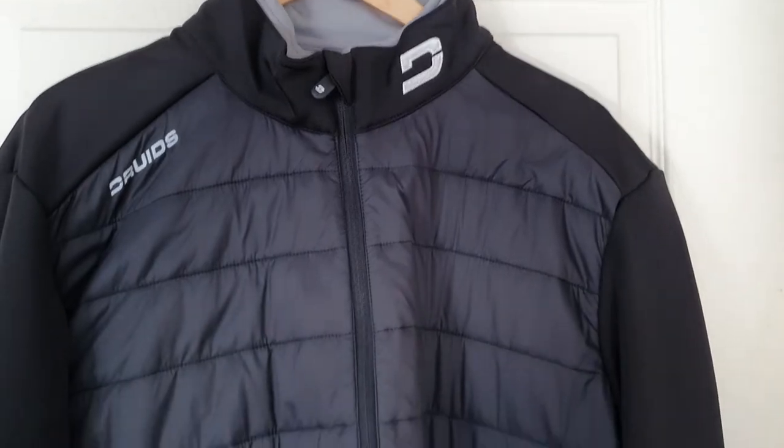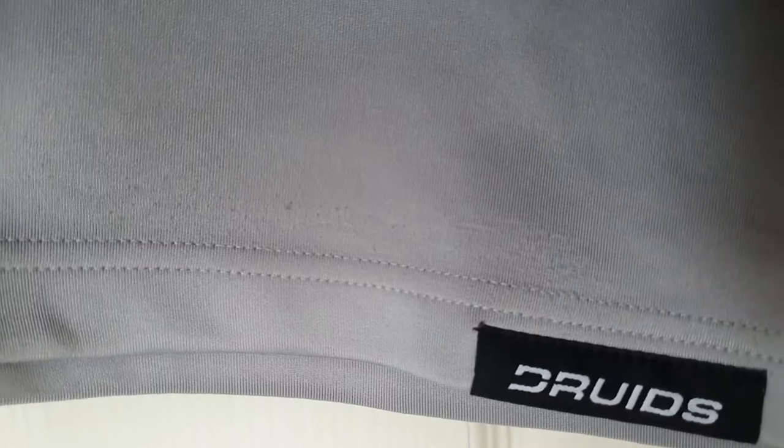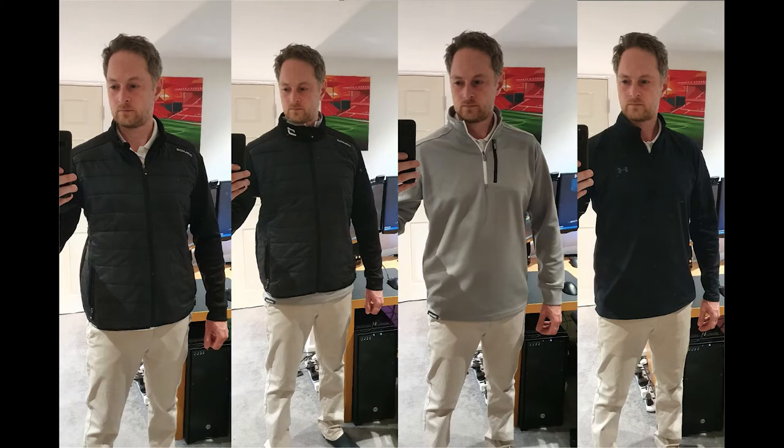The mid layer has suffered with some wear, but I've got a theory about that — I think the jacket, being shorter than the mid layer, has constantly rubbed against it. Obviously not quite as premium in look and feel as my Under Armour, but pretty good.